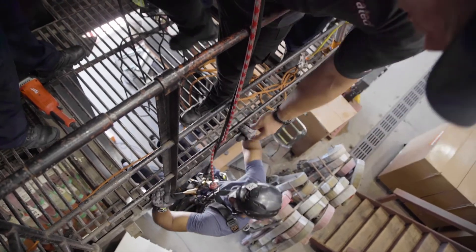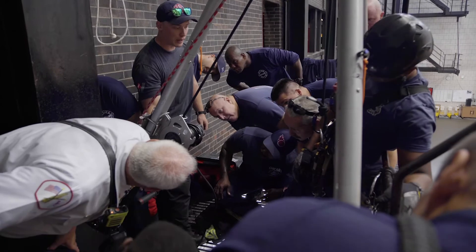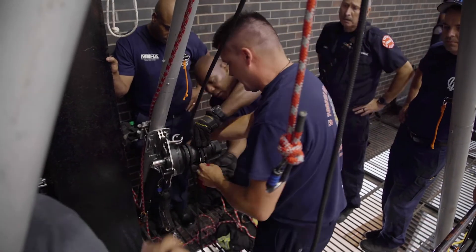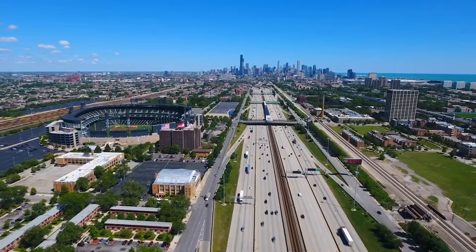We purchased the training, and it was quite obvious to us that the tools and the techniques that we were being shown would not only enhance rescue capability here in the city but would provide the citizens the necessary service that they deserve. Since we've received this training and installed the Harken Industrial Winch in all four of our rescue companies, we've utilized those tools weekly to make rescues all across the city.